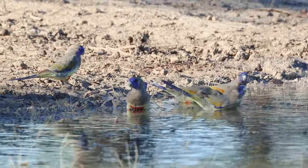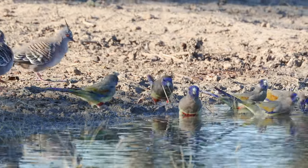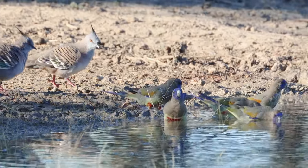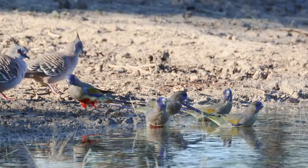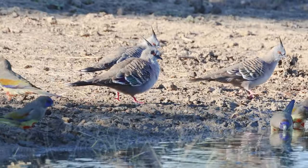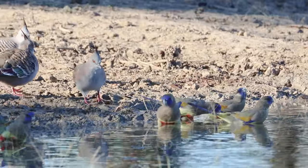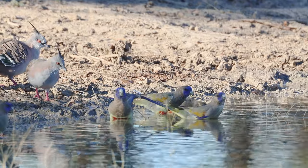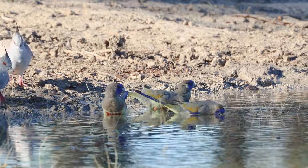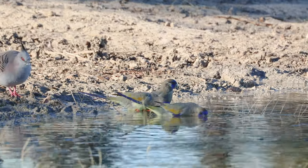They are found in the dry interior of the southeast corner of Australia. Often they are referred to as the blood-bellied parrot because of the red belly, but in Western Australia the Blue Bonnets have a yellow belly, so there are two species. Most of the back is a grey-olive-green colour, and they are similar in size to the platycercus, or the rosellas.